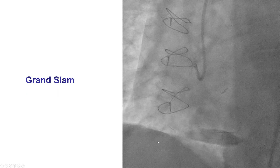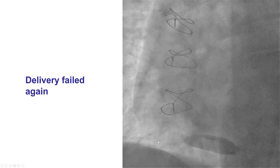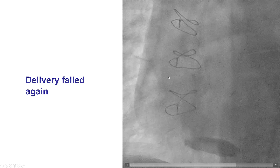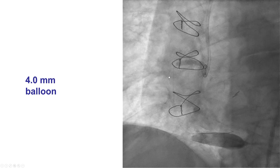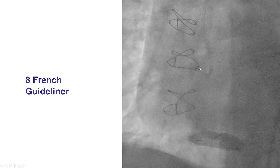This time we were able to deliver a Grand Slam guide wire through the Caravelle microcatheter, but unfortunately once again we were not able to place the stent and everything was lost. We proceeded with a bigger balloon to improve the lesion in the proximal RCA, but still had difficulty, and then decided to use a guide extension.